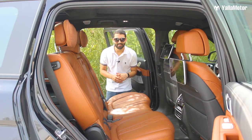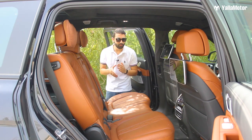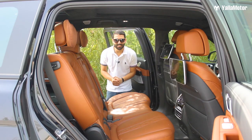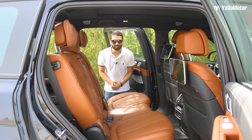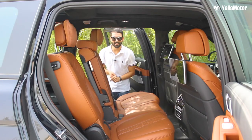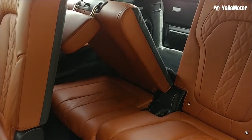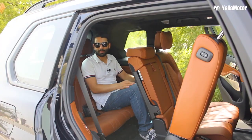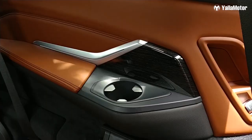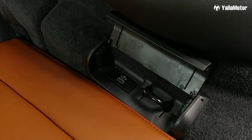You might think the X7 is just a namesake seven-seater where the last row isn't really usable by anyone more than four feet tall — but that isn't the case. Accessing the last row is really easy and completely automated. Press one button and the second-row seats move out of the way, then hidden controls near the wheel arch bring the third-row seats out of the floor. Once you're in the back, you'll be amazed by the space, and you'll notice cup holders on either side, Type-C USB chargers and a couple of cargo hooks too.